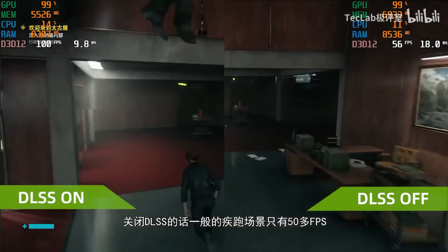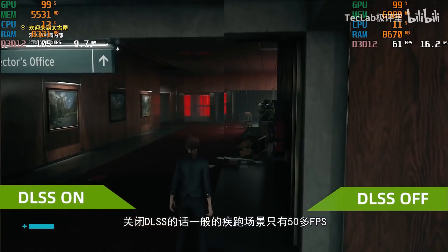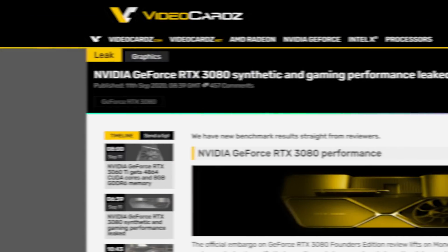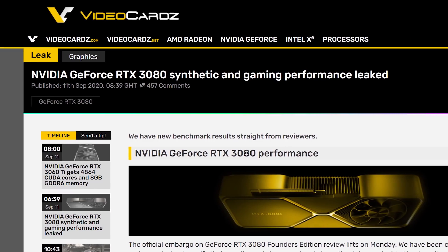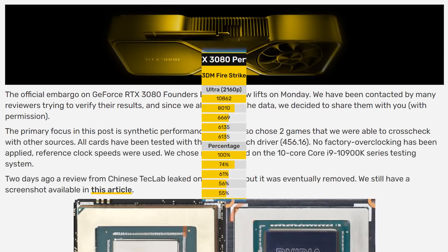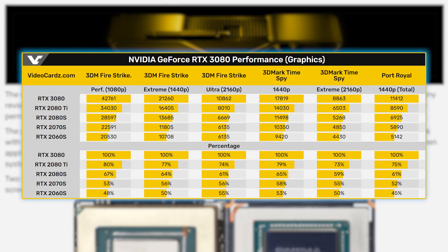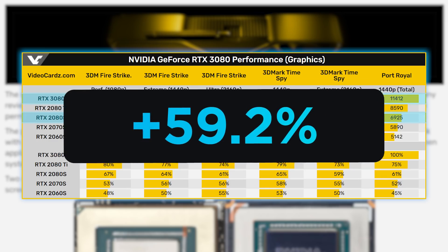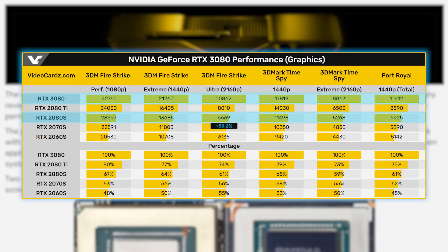They also compare performance with DLSS on and off, and there definitely is a pretty big difference. Additionally, Videocards reported on confirmed synthetic and gaming performance on the 3080 from multiple reviewers known to have the cards. According to my calculations, the synthetic benchmarks were, on average, 31.1% faster than the 2080 Ti and 59.2% faster than the 2080 Super.